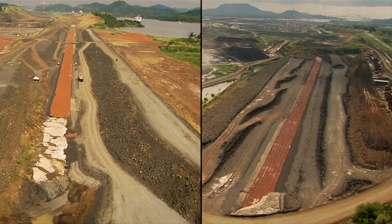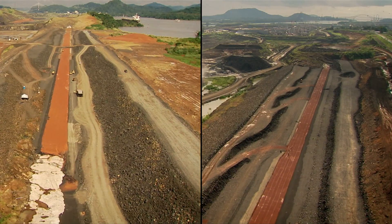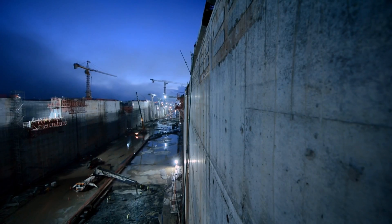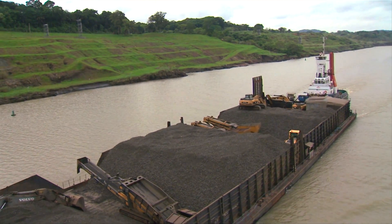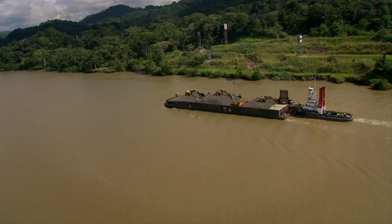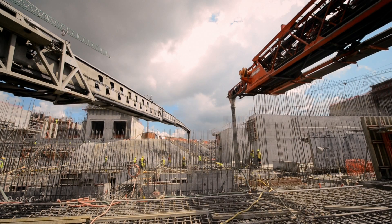Also, to connect the locks to the new channel, three dams are being built under this project at the north end of the lock complex. Nearby the construction, two barges make daily journeys to the Atlantic site, 80 kilometers north. They carry 40,000 tons of basalt every week, used to prepare the concrete mixes that are shaping the locks.